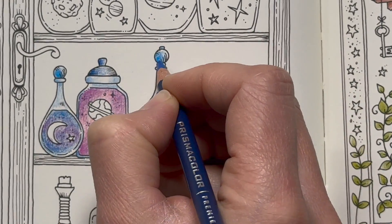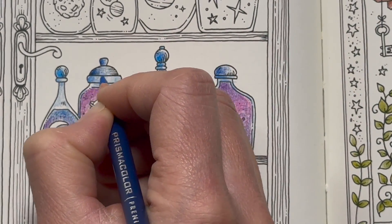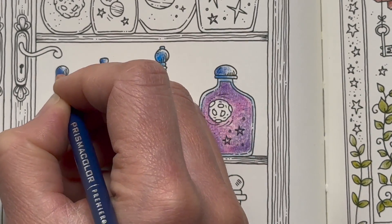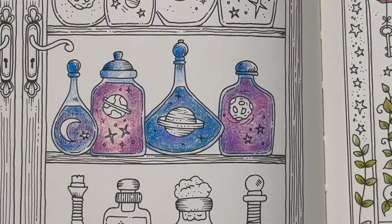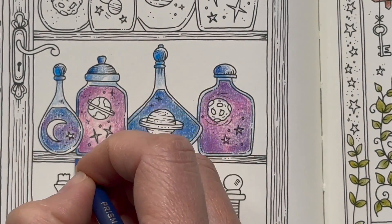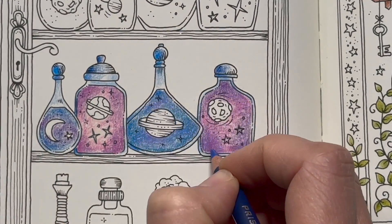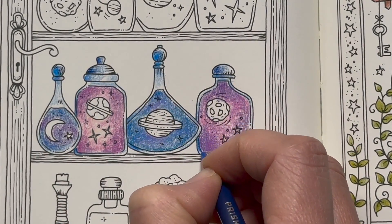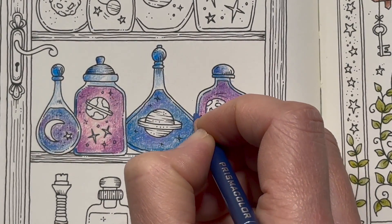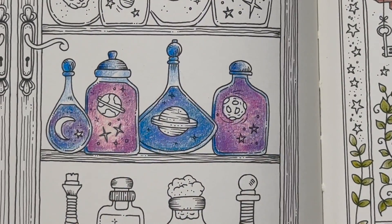I think the inspiration for this came from the kids watching the BFG — you know when he gets all the dreams in the jam jars? I think that's what I was thinking of, but instead I put little planets in them. Make these little bitties darker. Right, let's do our planets.